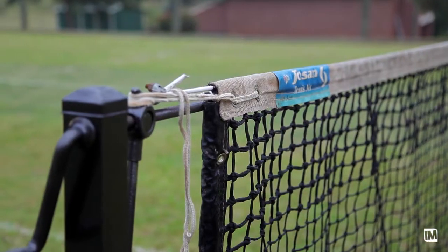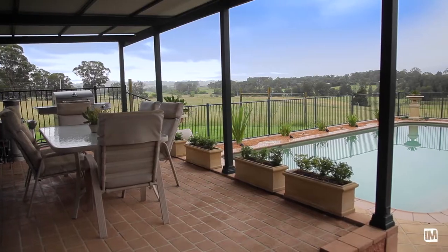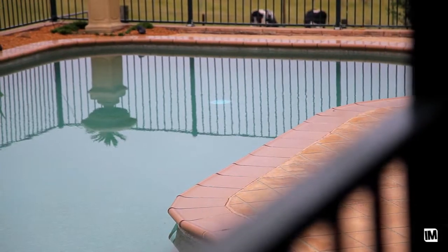What this home offers potential buyers is a real playful kind of lifestyle. You've got a tennis court, an undercover entertaining area that's great for hosting guests, that overlooks a sparkling in-ground pool and expansive rural views.